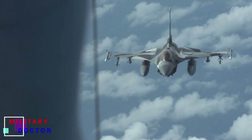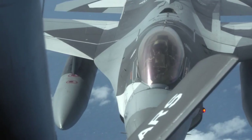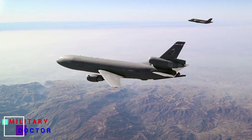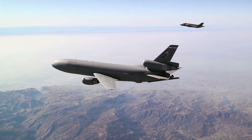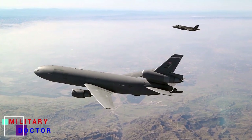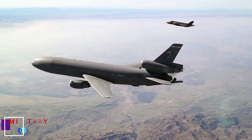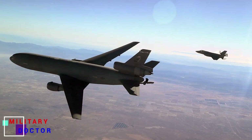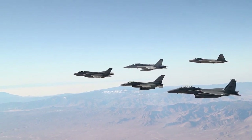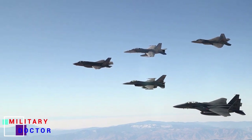The latest version of the F-16, officially dubbed the F-16 Block 70, is a thoroughly modern fighter jet. The original F-16 was introduced in the 1970s, but the new jet is a different beast, thanks to advanced avionics, the APG-83 active electronically scanned array radar, above-wing fuel tanks for increased range, and an automatic ground collision avoidance system. The Block 70 also has a structural service life of 12,000 hours, compared to 4,000 to 8,000 hours for earlier versions of the F-16.